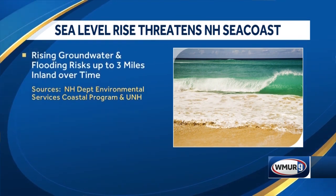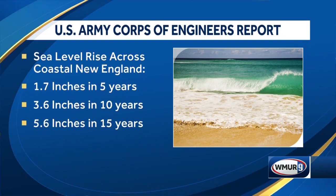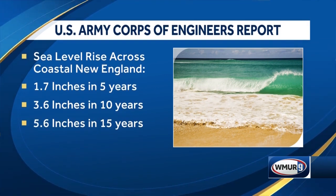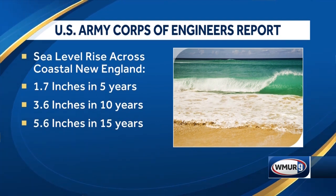Rising groundwater and flooding risks could be up to three miles inland over time. The U.S. Army Corps of Engineers recently reported sea level rise across coastal New England of 1.7 inches in five years, 3.6 in ten, and 5.6 inches in fifteen. I understand now it's already over two inches.